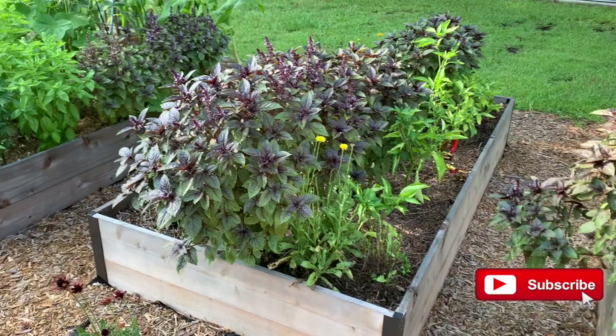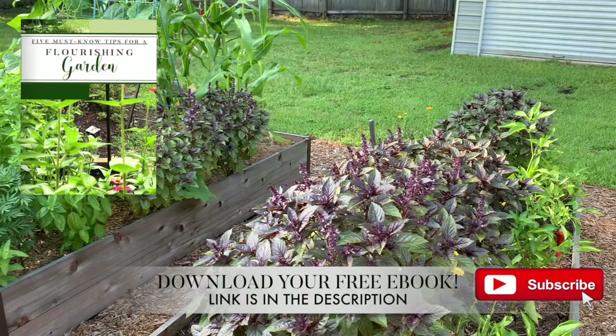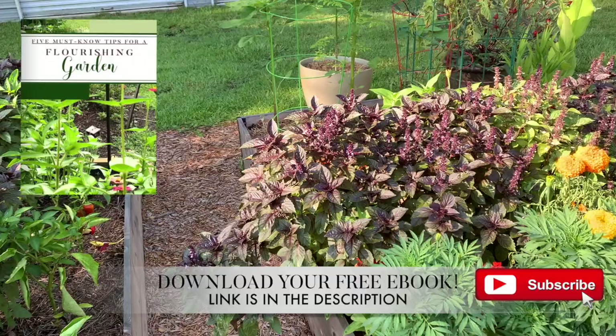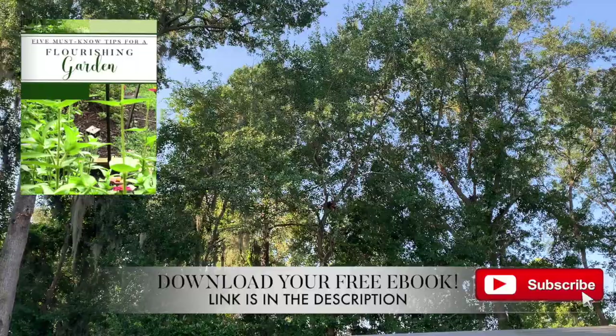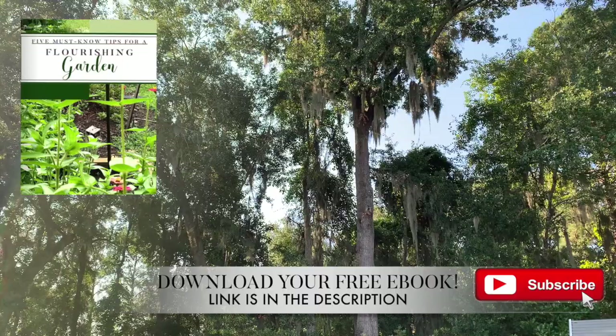If you're not subscribed to our channel, go ahead and click that subscribe button and also make sure you download a free copy of our ebook, Five Tips to a Flourishing Garden. This will help you out so much and give you the basic things you need to make sure you have a nice flourishing and healthy garden. Also make sure that you follow us over on Instagram because we put more day-to-day pictures of what's going on around our home and garden.